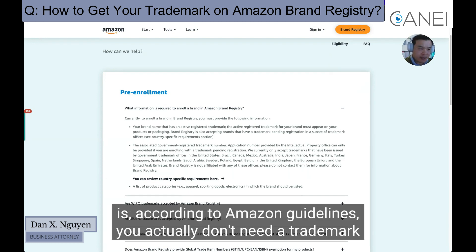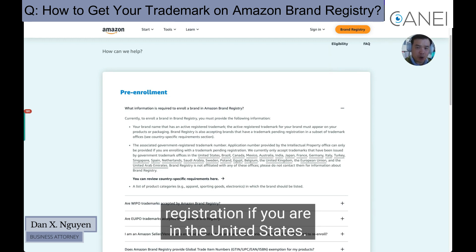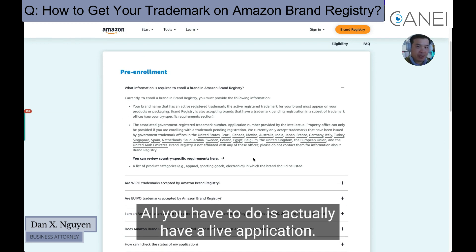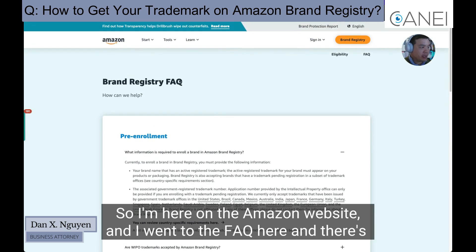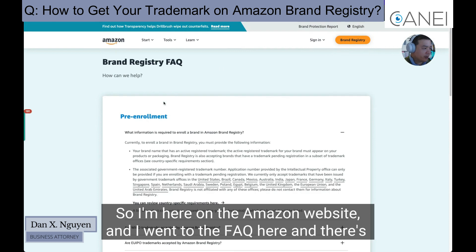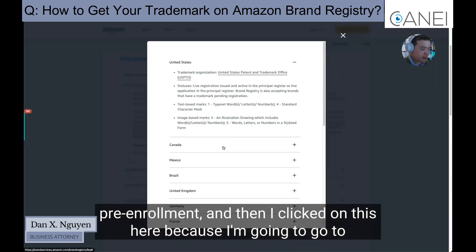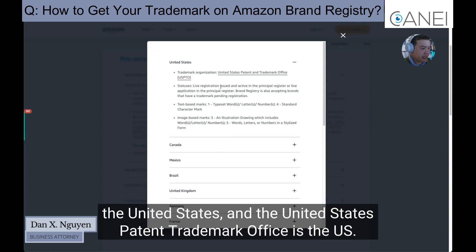The first thing you need to know is that according to Amazon guidelines, you actually don't need a trademark registration if you are in the United States. All you have to do is have a live application. I'm here on the Amazon website and I went to the FAQ here, and I clicked on pre-enrollment and went to the United States section.